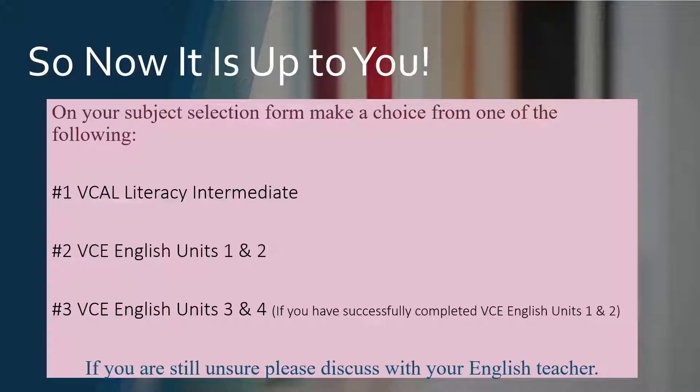So now it's up to you. On your subject selection form, make a choice from one of the following: 1. VCAL Literacy Intermediate. 2. VCE English Units 1 and 2. 3. VCE English Units 3 and 4. If you are still unsure, please discuss with your English teacher.